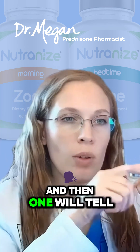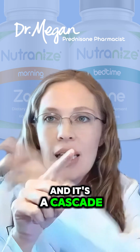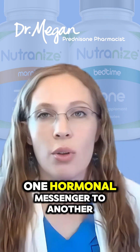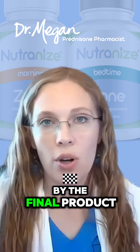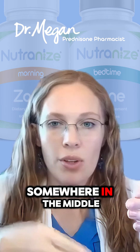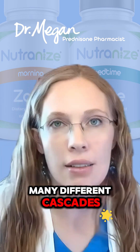And then one will tell one thing, another will tell another thing. It's a cascade of messengers going from one cell, one hormonal messenger to another, until the message is received by the final product of that inflammation cascade. And prednisone stops it somewhere in the middle of many different signals, many different cascades.